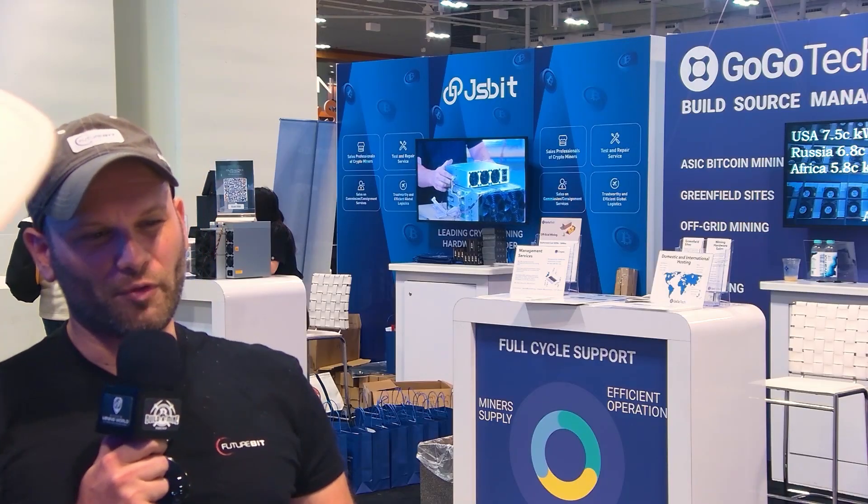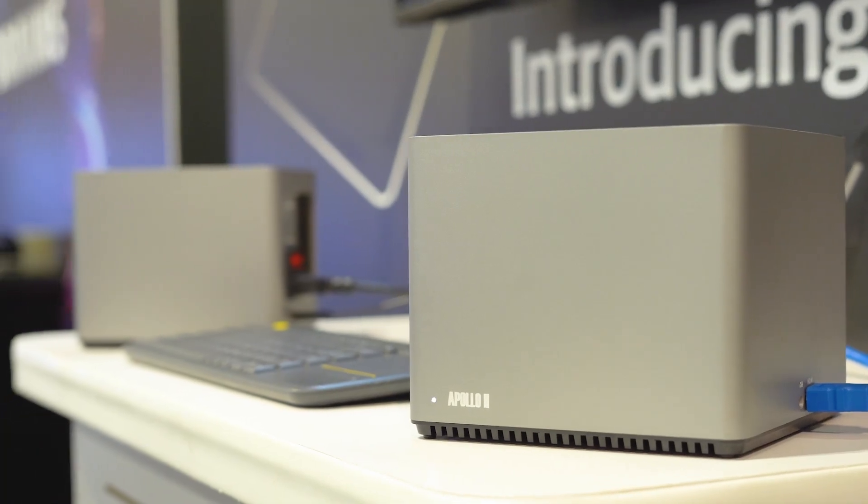FutureBit is an incredible technology. You've created the Apollo, a really cool device that mines Bitcoin, puts out a little bit of heat, and is also a node, am I right? Yeah, so what we've done with the machine is we're trying to incorporate the entire Bitcoin ecosystem in a single, easy-to-use device.